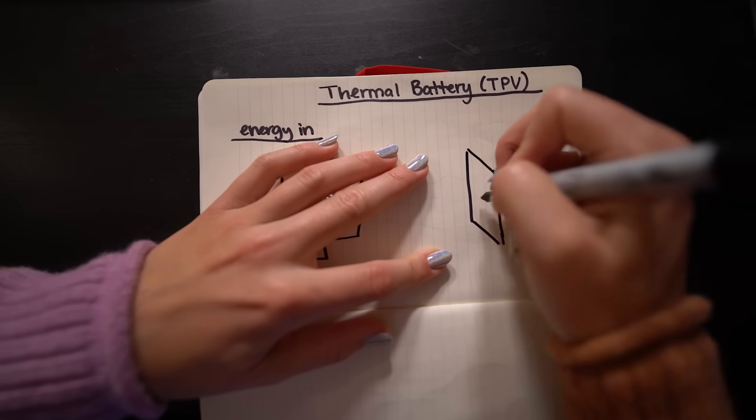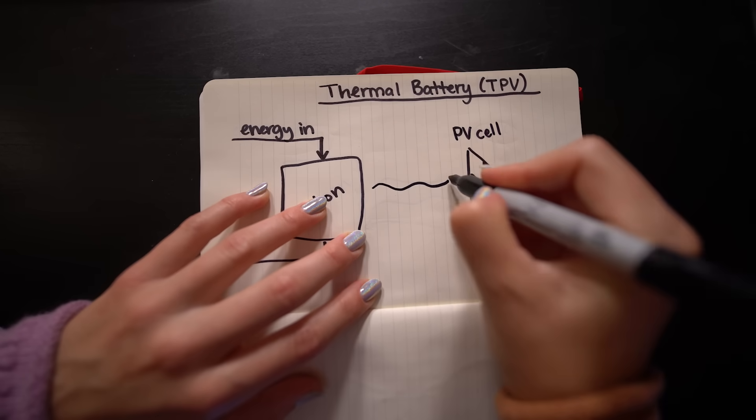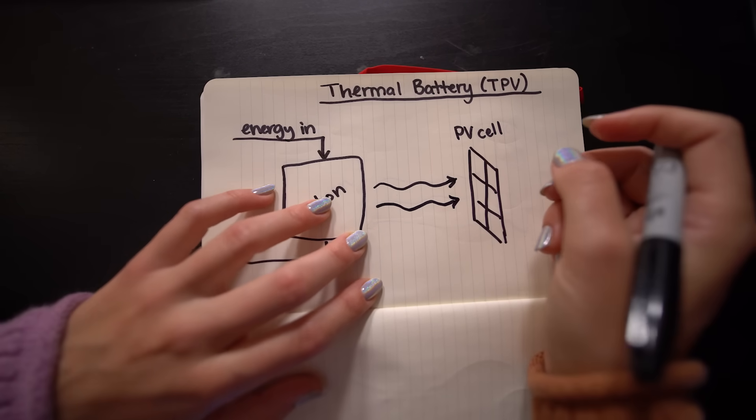This is the tricky part that has plagued thermal energy storage for a while. The most common heat engine for something like this is a steam turbine, but they found that the efficiency of steam turbines gets a lot worse when they get smaller. So they use photovoltaics — energy out: use a photovoltaic material to turn the radiated light from the hot block into electricity. They've decided to call this whole system a thermophotovoltaic system, or TPV.